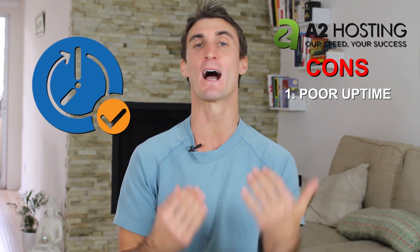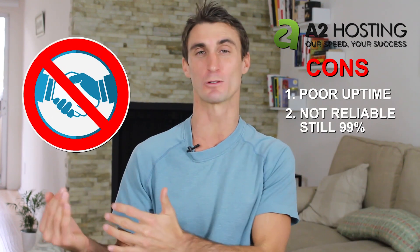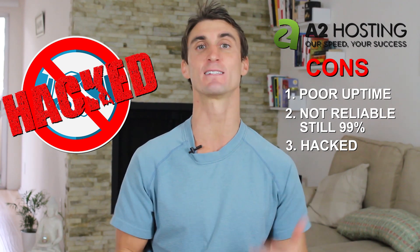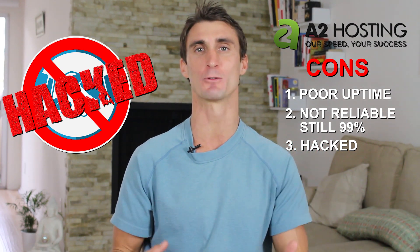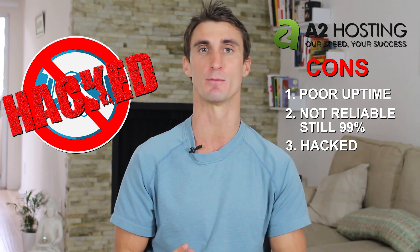A2 Hosting has some of the fastest server times out there, so if speed is important to you this might be a good option. On the con side, they have poor uptime, which means a higher percentage chance of having issues with your website. They were actually hacked recently and a lot of their websites went down. That said, they still have more than 99% uptime, so most of the time you wouldn't have any issues — but it's something to keep in mind.